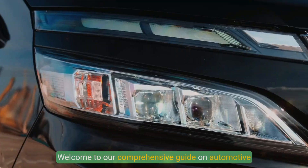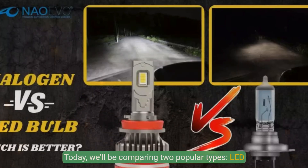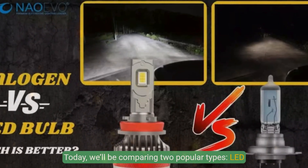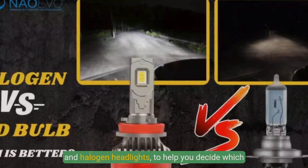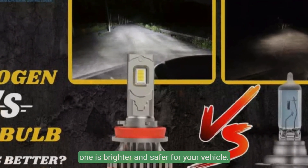Welcome to our comprehensive guide on automotive lighting, where we delve into the world of headlights. Today, we'll be comparing two popular types, LED and halogen headlights, to help you decide which one is brighter and safer for your vehicle.